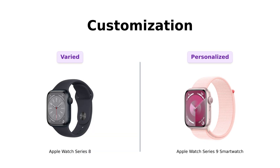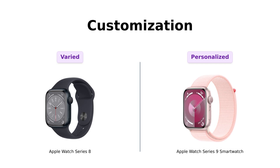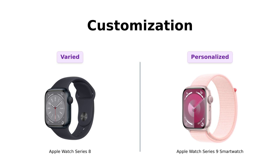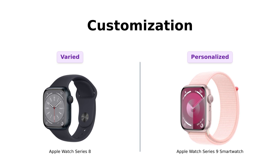Customization is key. The Series 8 offers a range of sizes and materials, allowing users to express their style. Reviewers love the variety, but the Series 9 takes it further with fully customizable watch faces. Users can tailor their watch to fit their mood, whether it's sassy in hot pink or sophisticated in black and gold. It's a fashion statement on your wrist.